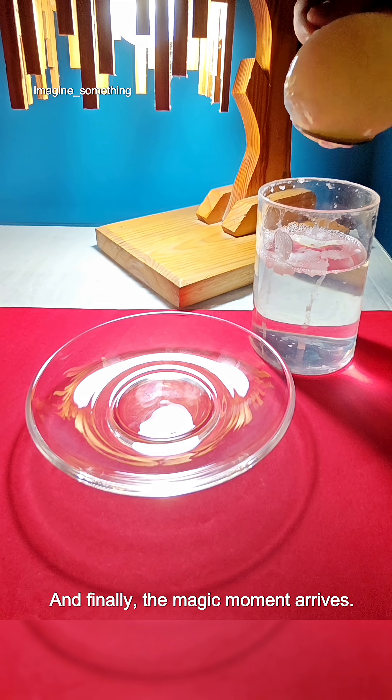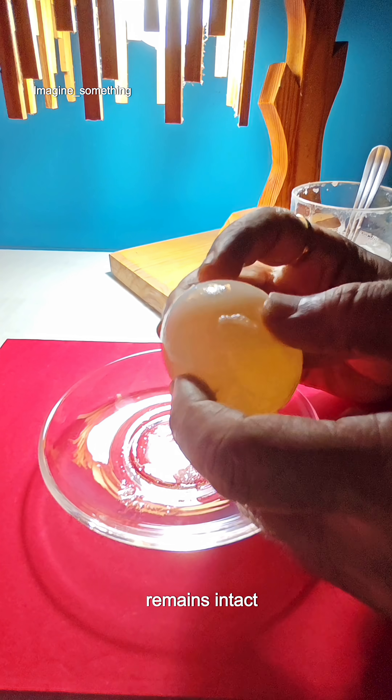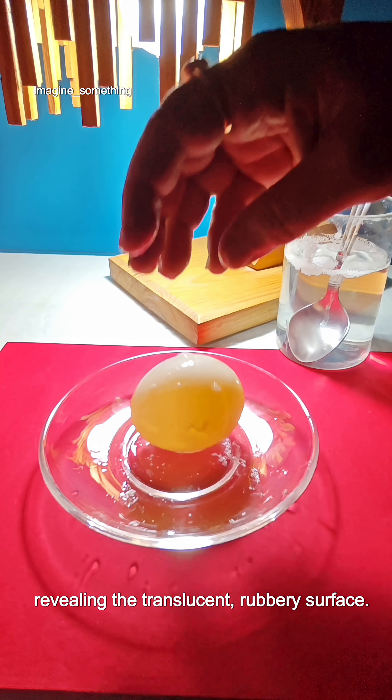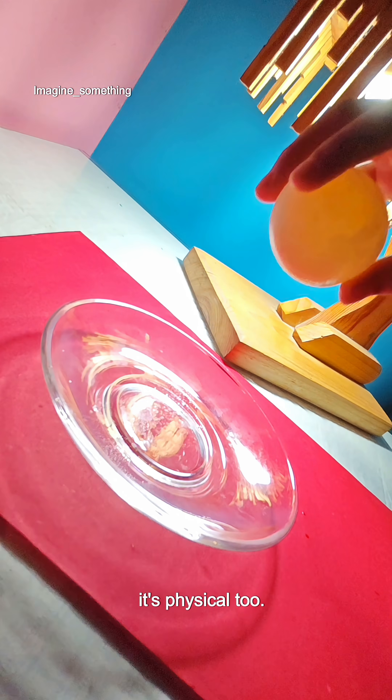And finally the magic moment arrives. As the shell disappears, the inner membrane remains intact, revealing the translucent rubbery surface. This transformation is not just chemical, it's physical too.